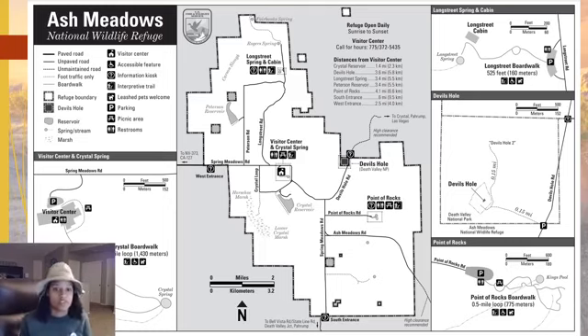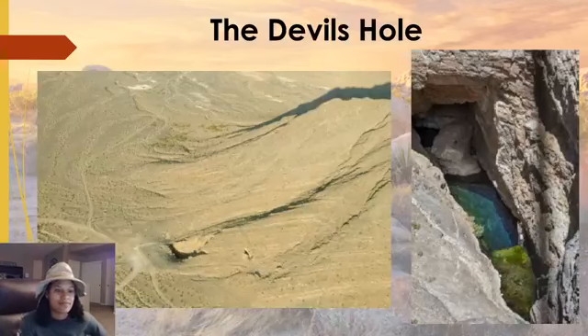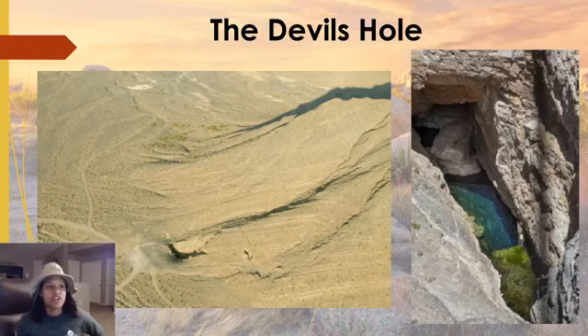Before we begin, if you have any questions throughout the presentation about this animal or about conservation efforts in general, go ahead and chat or type them in the Facebook comment section if you're watching this live, and I will answer the questions at the end of this presentation. Today I'm going to talk about a wonderful rare species that is not only native to Nevada, it is endemic to Nevada — meaning you cannot find this animal anywhere else in the world but right here in our desert. And that is the Devil's Hole pupfish.